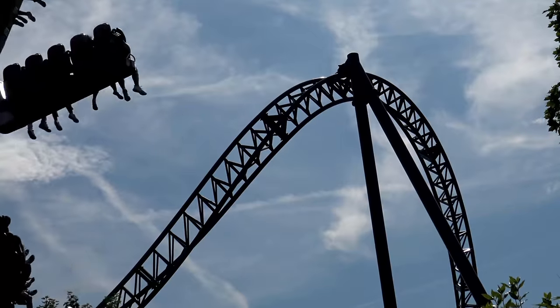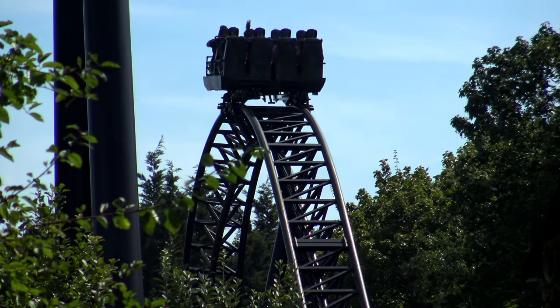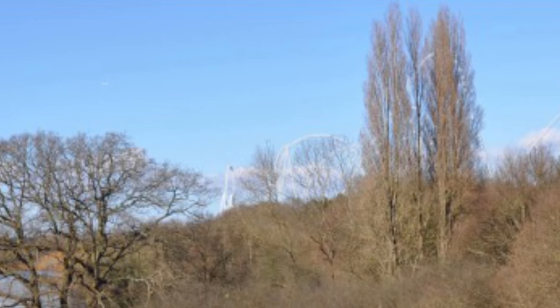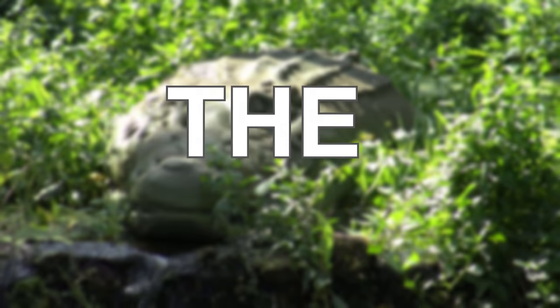That being said, this section of the park is perfect for a rollercoaster of this size, thanks to a high density of tall trees which help mask this attraction from being a massive eyesore, as you can see in the following segment.